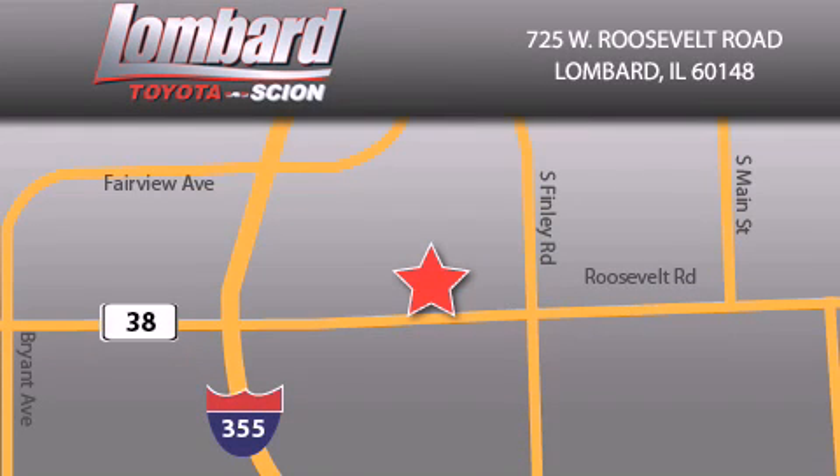Saving feels good every day at Lombard Toyota on Roosevelt Road — just 5 blocks east of I-355 — and at LombardToyota.com.